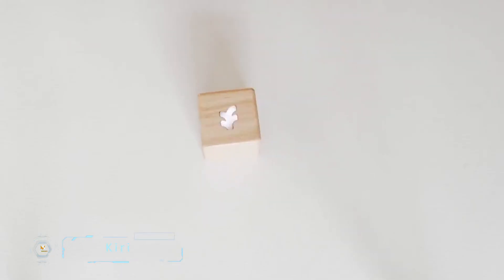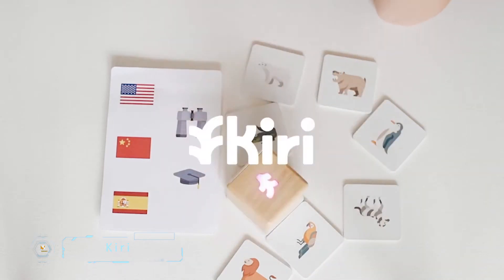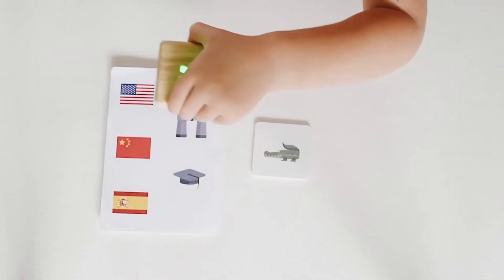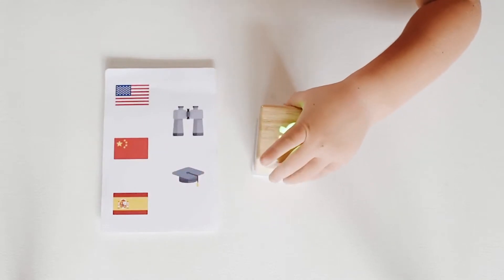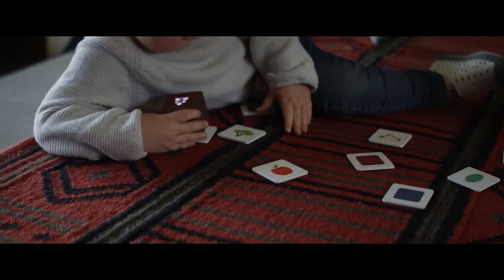Kiri. Another interactive, screen-free option for children is the Kiri — a tech-forward, smart wooden block activity for ages 1 and up. Built on Montessori principles, it teaches multiple languages — English, Spanish, and Mandarin Chinese — as well as STEM, and has an expanding library of subjects, all without a screen.